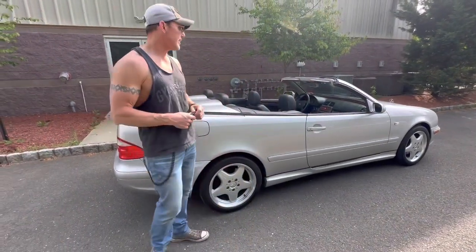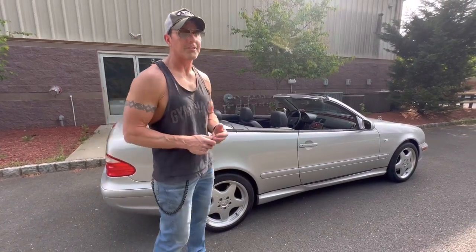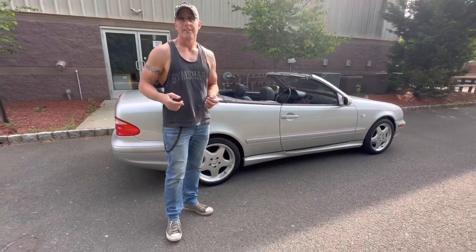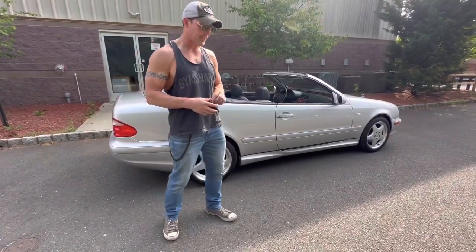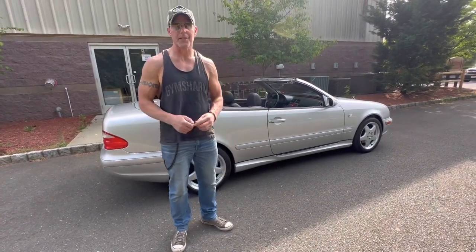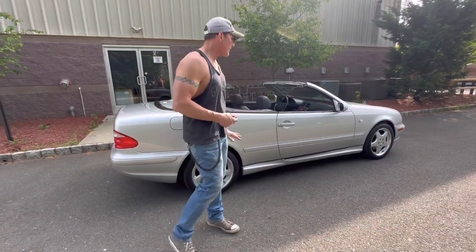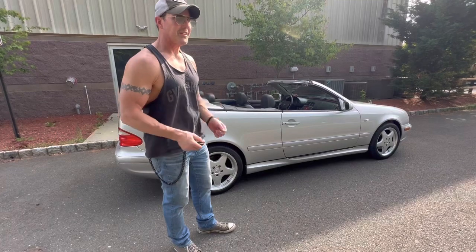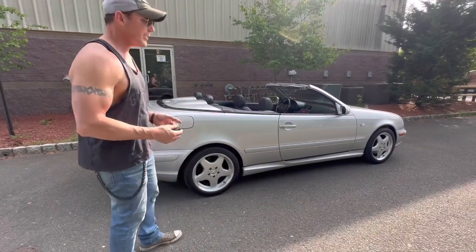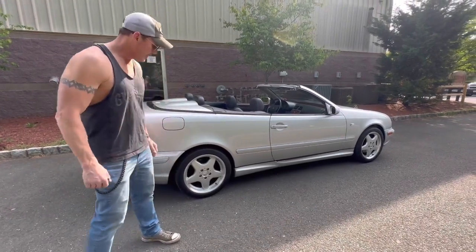It's a great car — you have a usable back seat, a good-sized trunk, the factory windscreen, the books, three key fobs, and the original window sticker from 2002 when it was purchased as a certified pre-owned car. It also comes with every service record from 2002 going forward. Extremely, extremely nice car. It's a CLK320, but it does have the CLK430 and CLK55 appearance package. As I mentioned, all four wheels are beautiful.